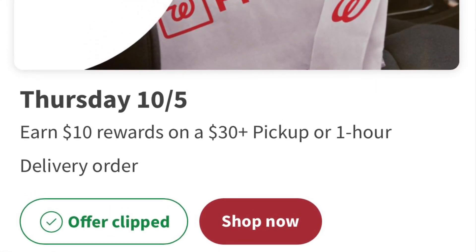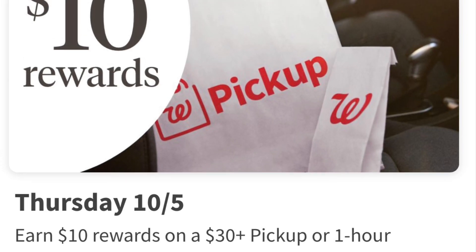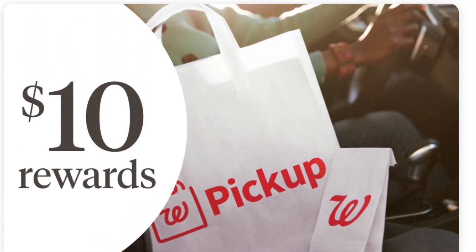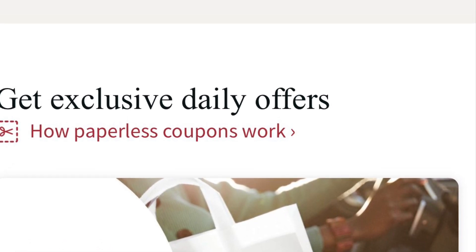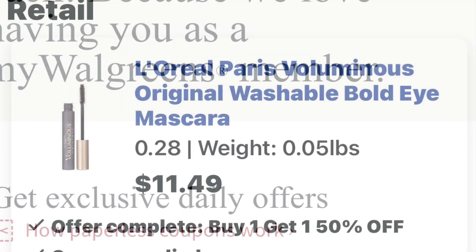Hello everyone and welcome back to my channel. My name is Jonna and today we are going to do a My Walgreens pickup order and receive $10 in Walgreens cash. So come with me. If you're new here, thank you so much for stopping by, and if you're a loyal subscriber, well I appreciate you.